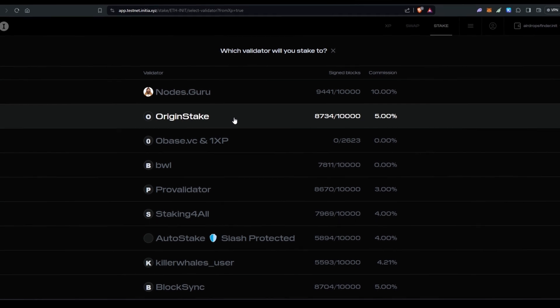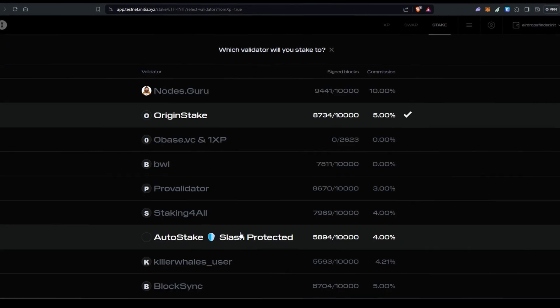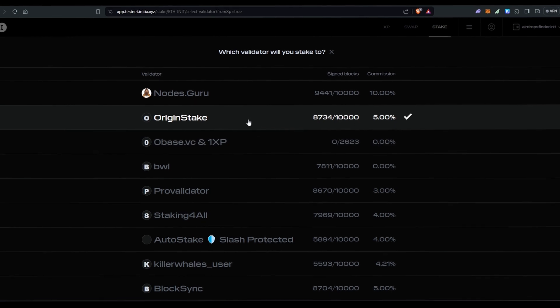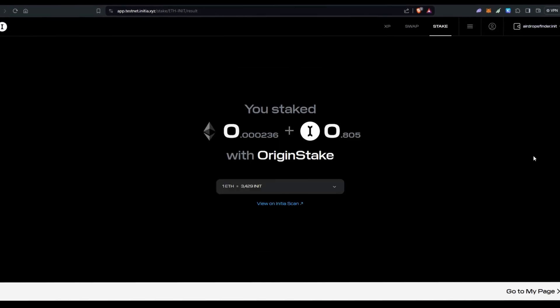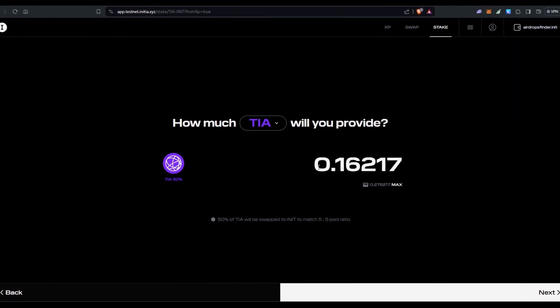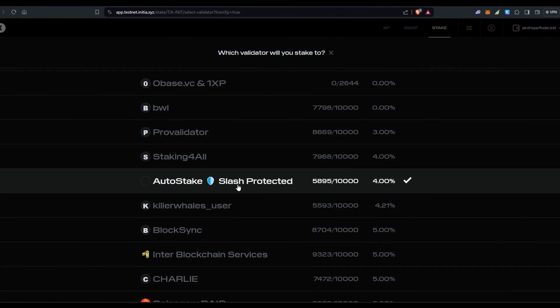This time I'll select Origin Stake. You can select any validator — it's not compulsory to pick Nodes Guru or any specific one since it's a testnet and they won't give you rewards in this context. Always select based on commission and signed blocks. Click next, confirm, and approve. Now do the same process for the TIA pair — click max, then half it, select Block Sync as the validator, click next, confirm, and approve.